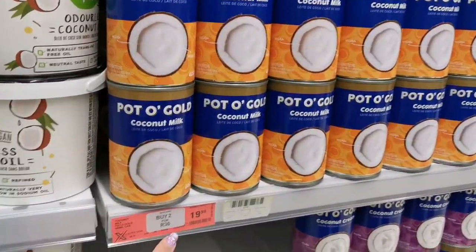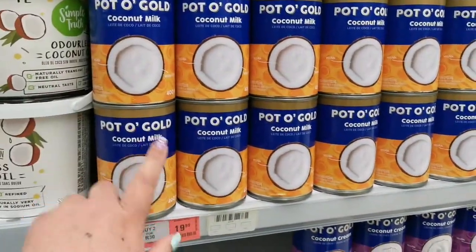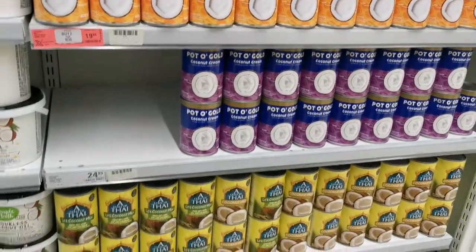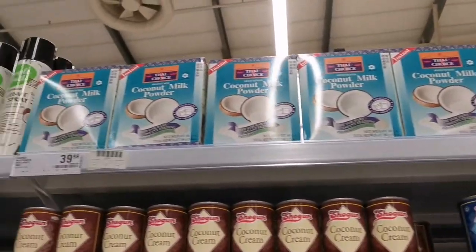2 for 30, that's really cheap. I like the cream one, not the milk — the cream one's nice and thick. Coconut milk powder — interesting.